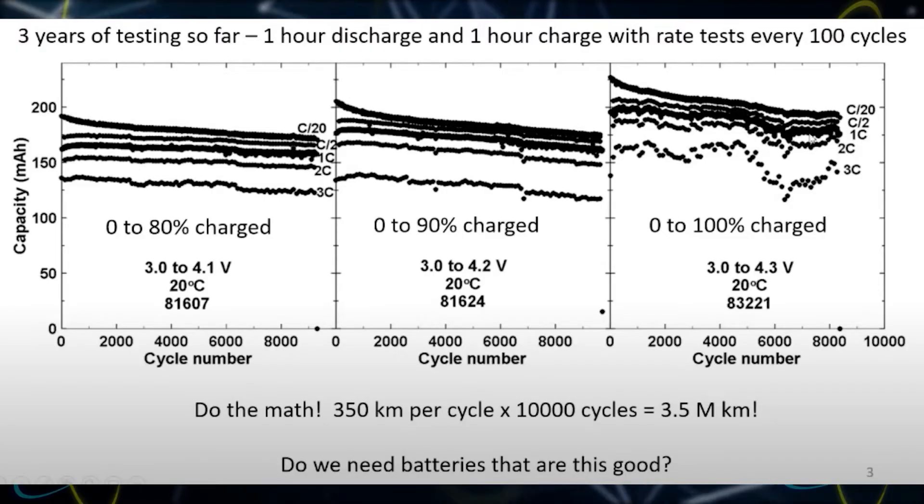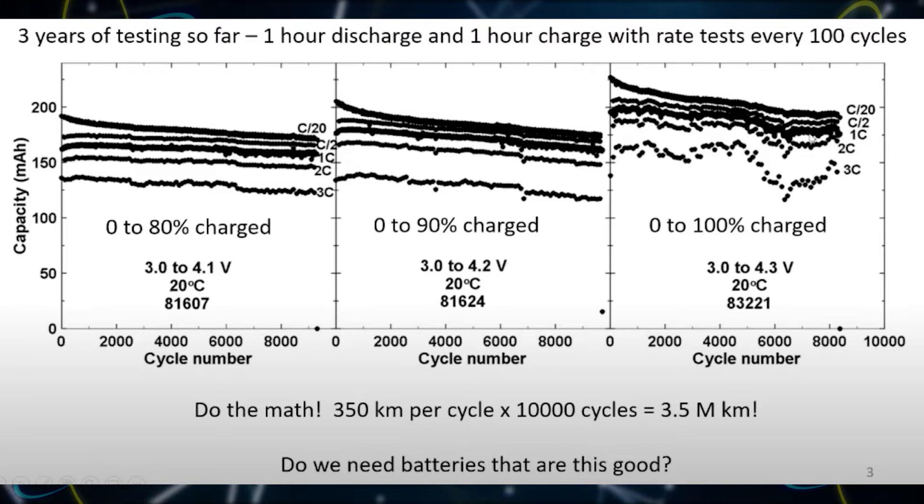Here are the charts to show it. The chart on the left shows them charging the batteries from 0% to 80%, then discharging and repeating. You can see that line is pretty flat, showing the degradation doesn't amount to much. The different lines are the different C ratings — the amounts of amperage being pumped in and out. As you pump in more amperage it does decline a little bit faster, but they're all pretty much following the same linear degradation path, which is very slight.